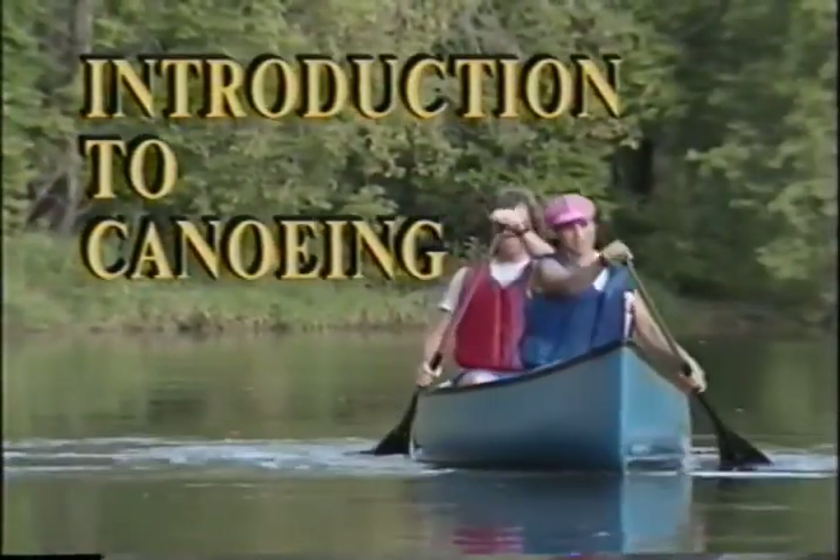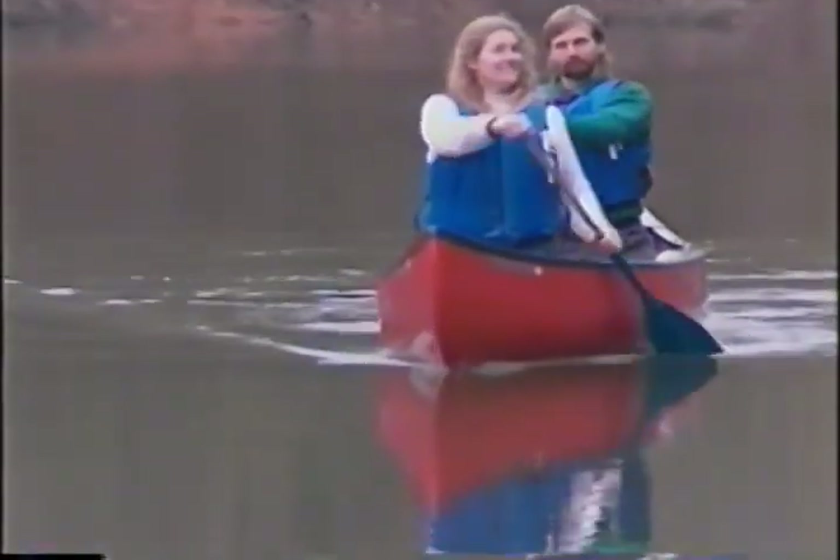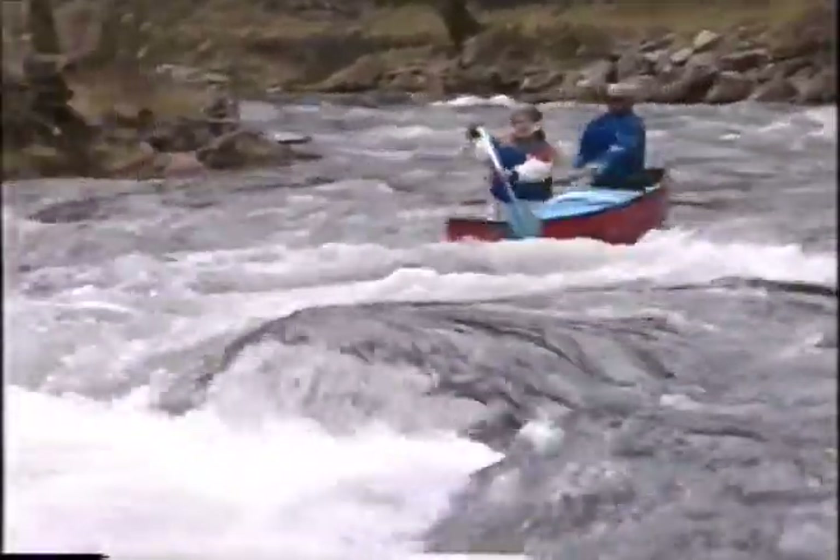This video will introduce you to the exciting world of canoeing, one stroke at a time. Don't worry if you've never been in a canoe before, or if you're not sure of the difference between an oar and a paddle. In the course of this video, you'll meet a variety of people in a variety of canoeing situations, showing you the many faces of canoeing.